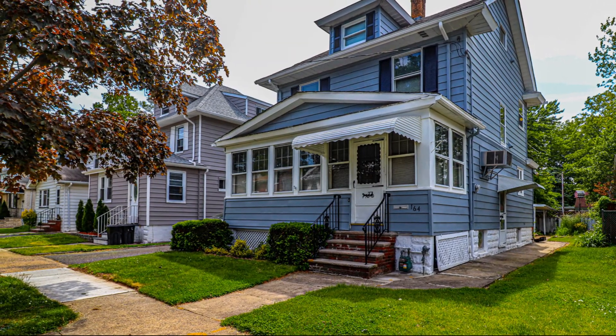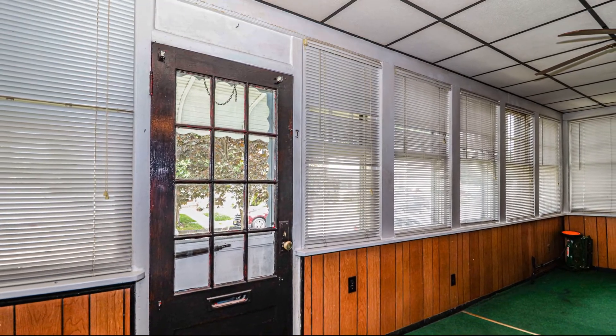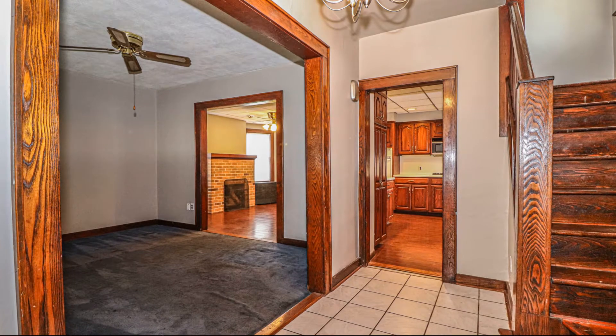This is a larger than most colonial built in approximately 1920. As you enter the enclosed porch, you then make your way to the foyer of the home.